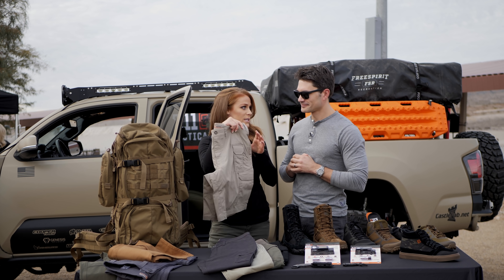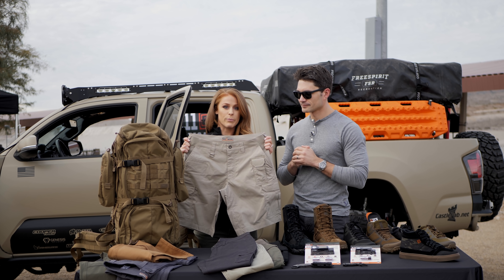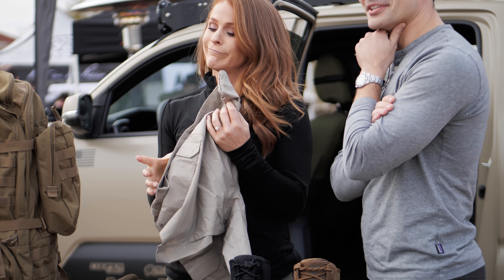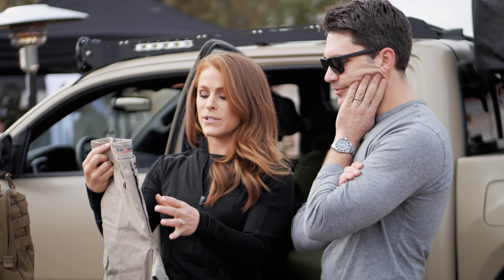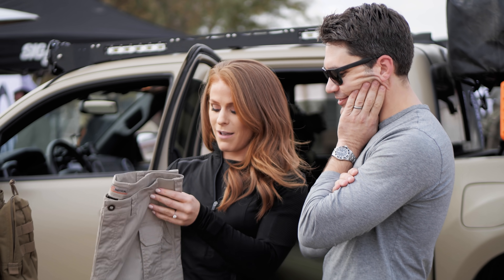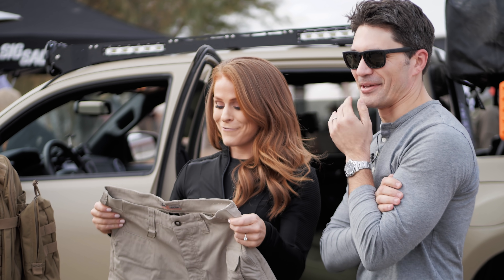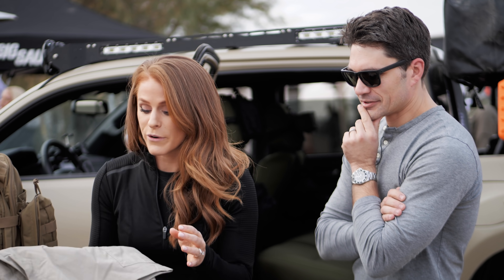Last but not least in men's bottoms, we're jumping into the ABR Pro short. Everyone loved the ABR Pro pant we launched last year, and now we're making it in a short. The inseam length will depend on your frame — they can hem it for you. These are running at $52.99.